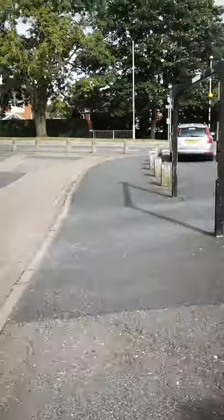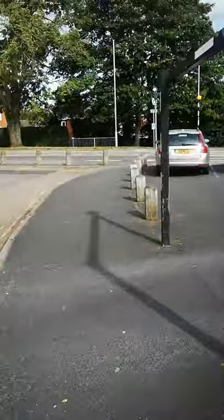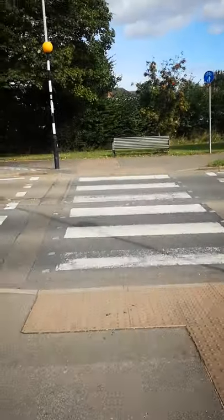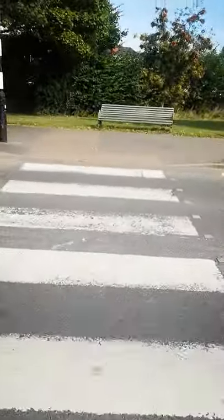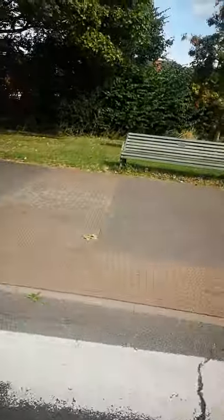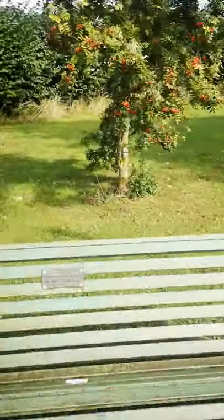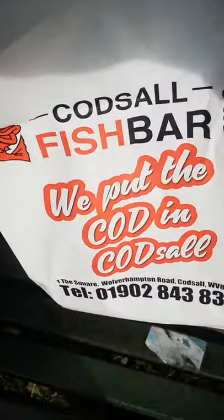Right viewers, I've just got my pie and chips and I'm now about to find a nice little bench so I can sit down and eat it. We'll just walk through this gap here. That bench looks pretty good to me, it looks pretty vacant, so we're gonna sit on here. We'll try the food from Codsall Fish Bar — we put the cod in Codsall! Let's open the food and see what we've got.